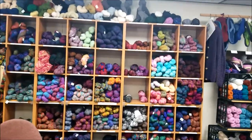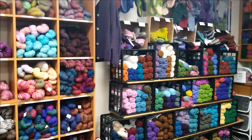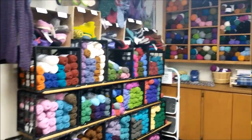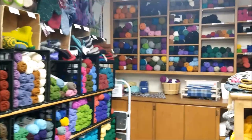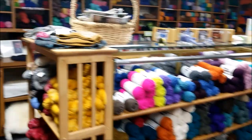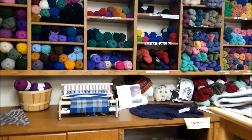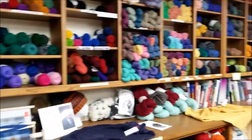My husband and I went on a spontaneous road trip last week and one of the places we unexpectedly wound up was the Brown Sheep Yarn Factory in Mitchell, Nebraska. They have an outlet store and they sell factory seconds by the pound. I'm Michelle, this is My Romantic Tangle.